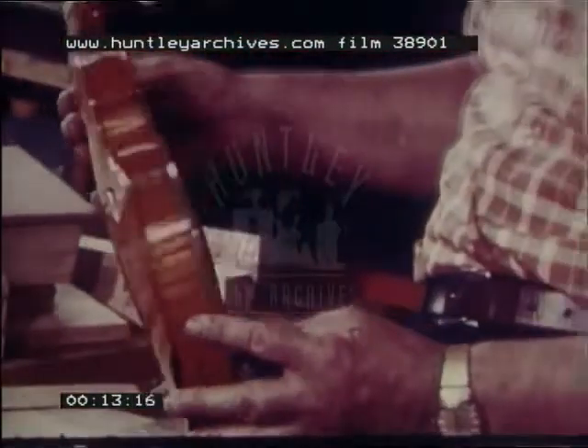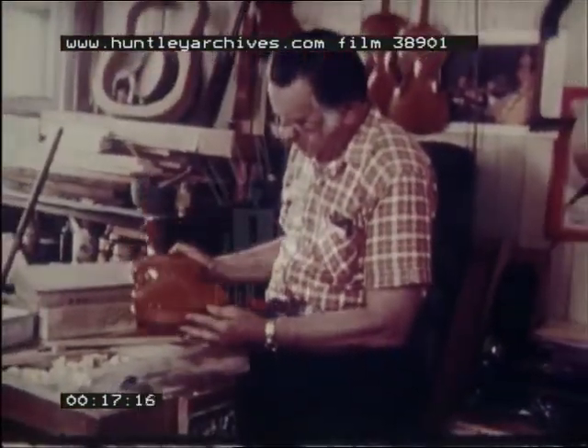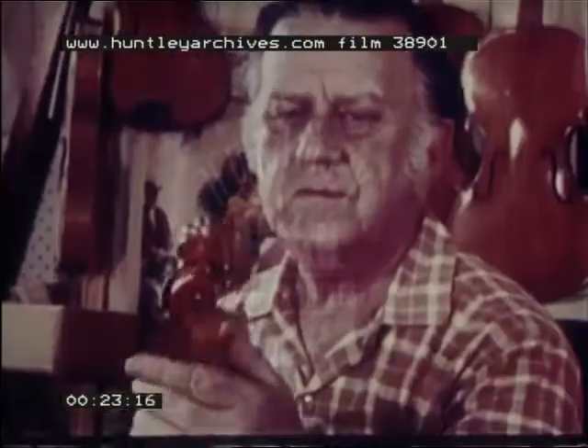The music is European, but the violin is Australian, lovingly handmade by Australian craftsman Mr. Norman Miller. Mr. Miller is a photo engraver. His hobby of violin making has won him world acclaim.